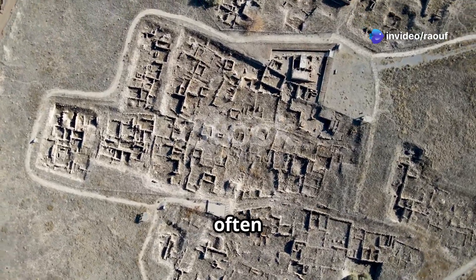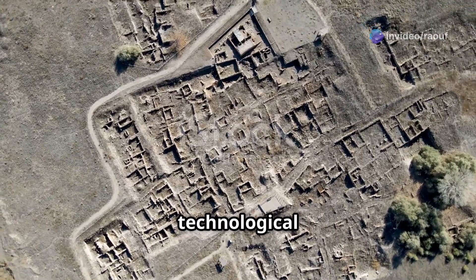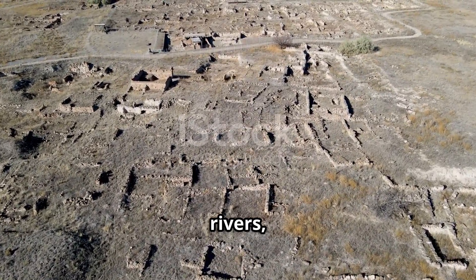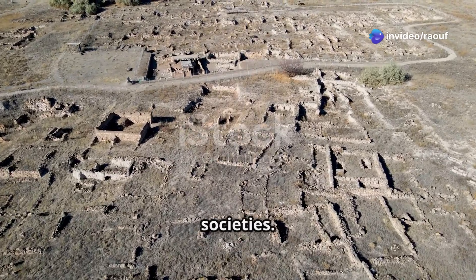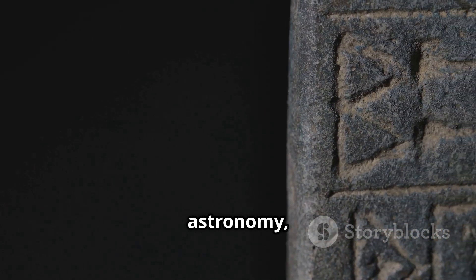Ancient Mesopotamia, often called the Cradle of Civilization, was a region of remarkable technological advancement. Located in the fertile crescent between the Tigris and Euphrates rivers, this area witnessed the rise of some of the world's earliest cities, writing systems, and complex societies. The people of Mesopotamia made significant strides in mathematics, astronomy, and agriculture.